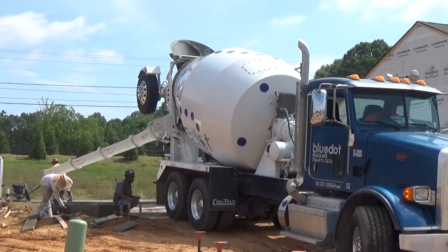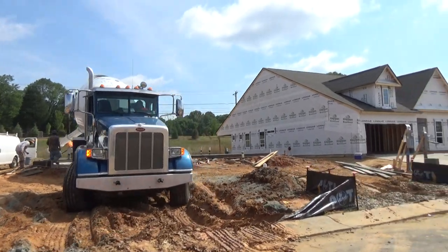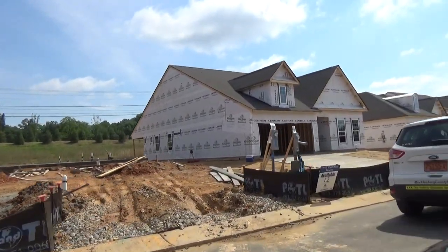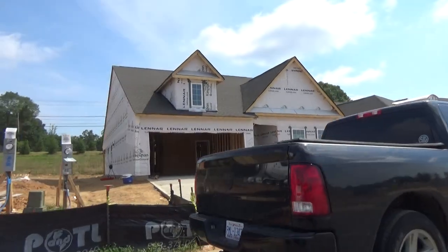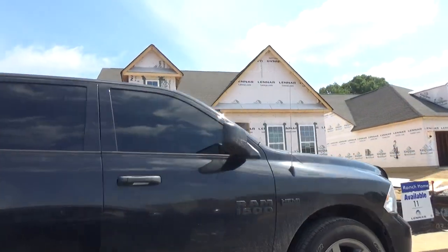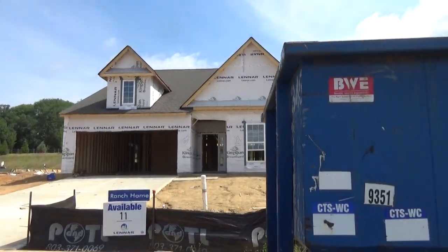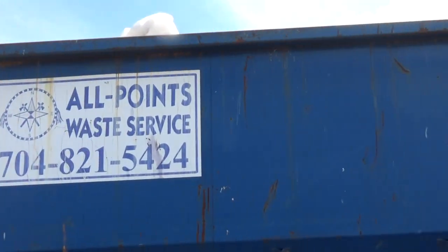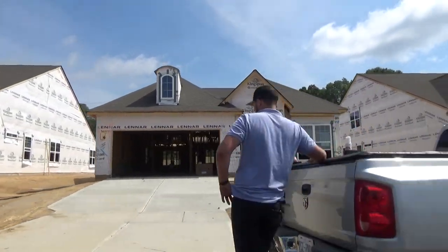Why do I love the sound of a concrete truck? Slabs are being poured, homes are being built. In fact, here's the inspector from Mecklenburg County out here doing inspections on different phases of construction. This is Asbury Park in Huntersville — you've heard me mention the Huntersville, Davidson, Cornelius Corridor — and Lennar has got a killer ranch home neighborhood right here.